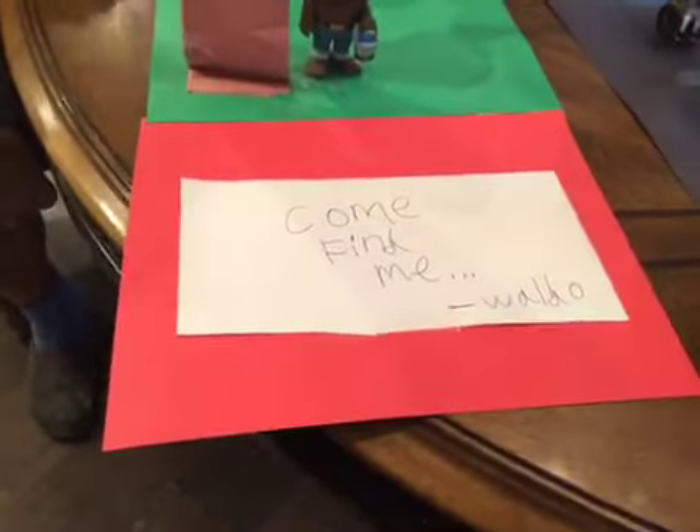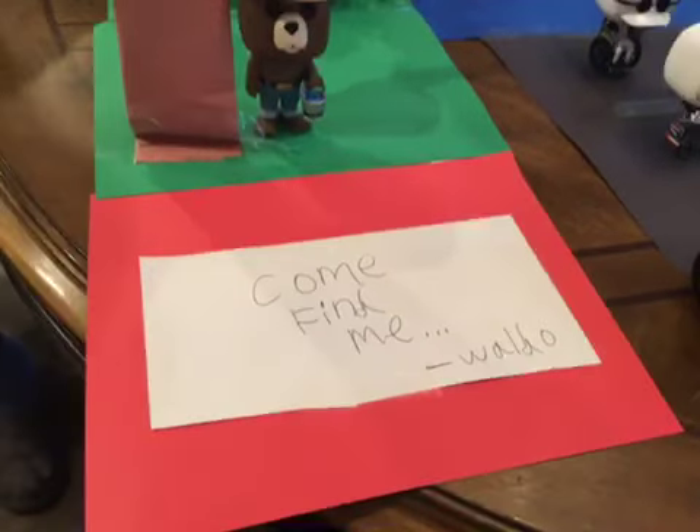And then over here we've got — he disappeared. I don't know. There's a note right there. It says, 'Come find me, love Waldo.' Can you find Waldo?